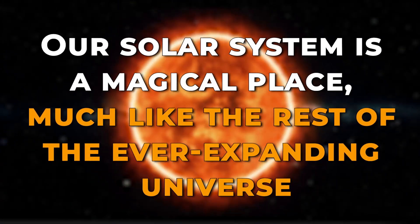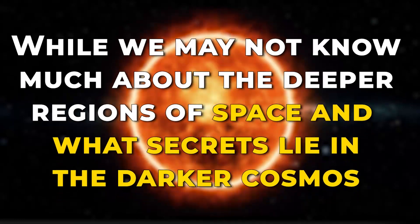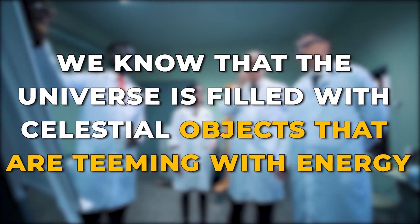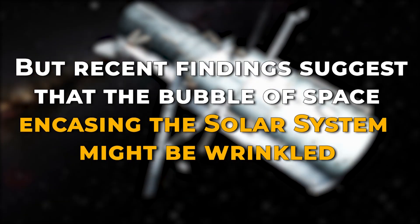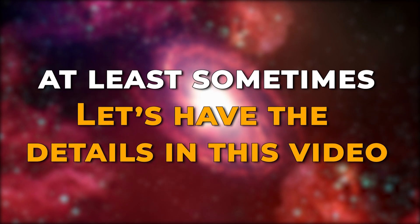Our solar system is a magical place, much like the rest of the ever-expanding universe. While we may not know much about the deeper regions of space and what secrets lie in the darker cosmos, we know that the universe is filled with celestial objects that are teeming with energy. But recent findings suggest that the bubble of space encasing the solar system might be wrinkled, at least sometimes.